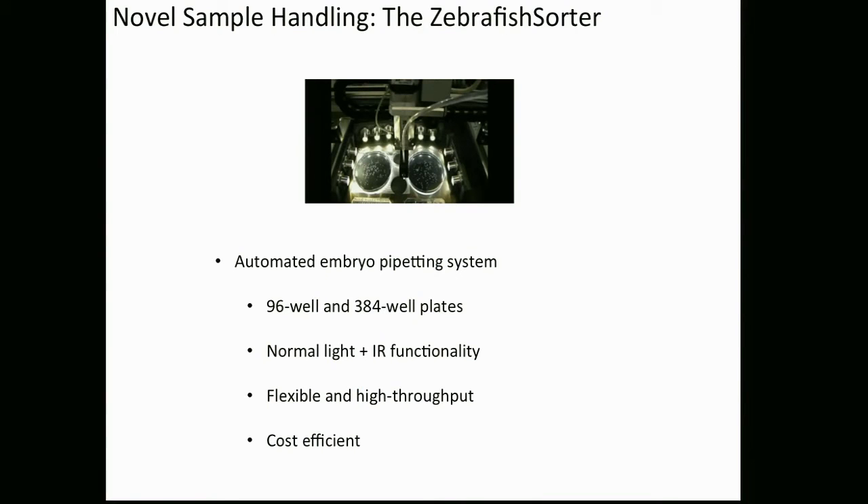The zebrafish is a fantastic model — it gives you thousands of embryos every day, very amenable to screening. If you're doing one or two plates it's beautiful, you can do it manually. But in cases like ours, we screen about 100 to 296-well plates per day, and you simply can't manually pipette these embryos into microtitre plates.